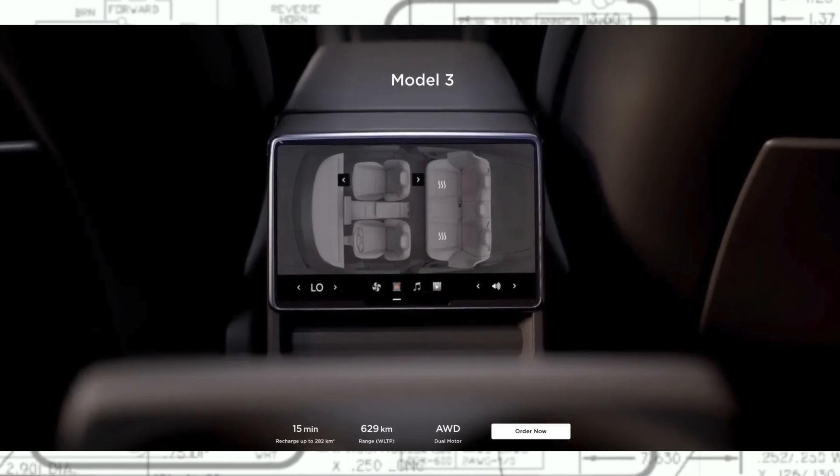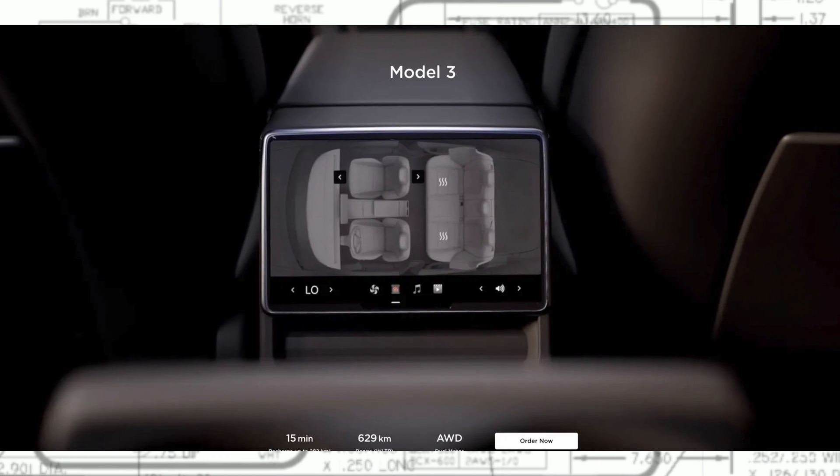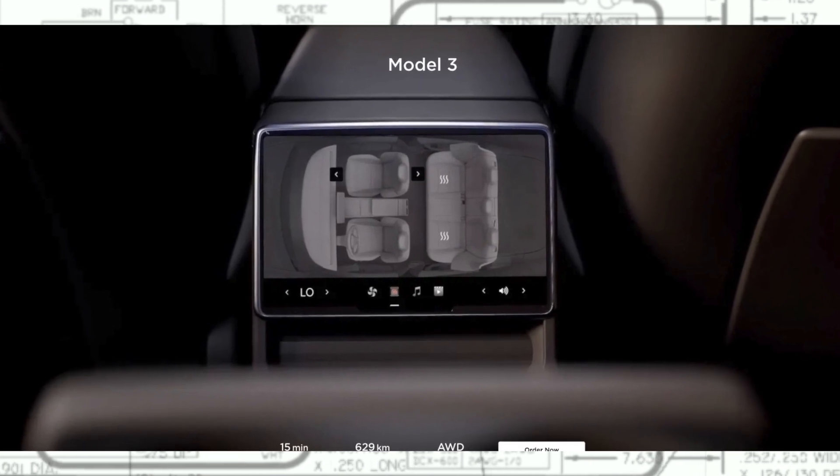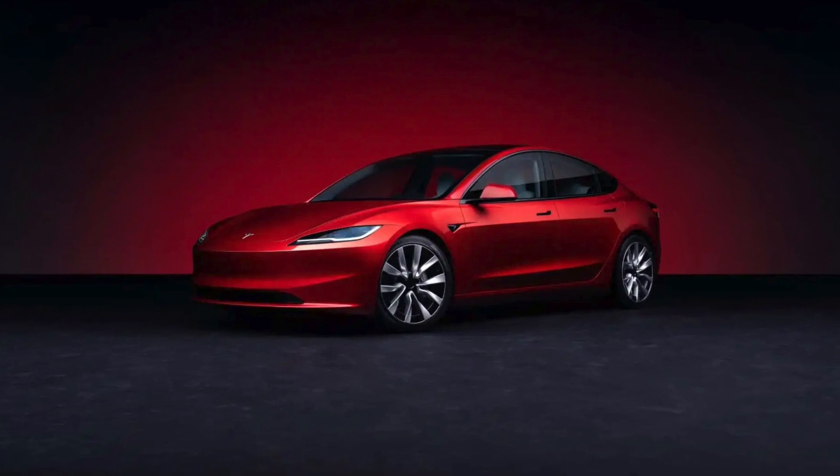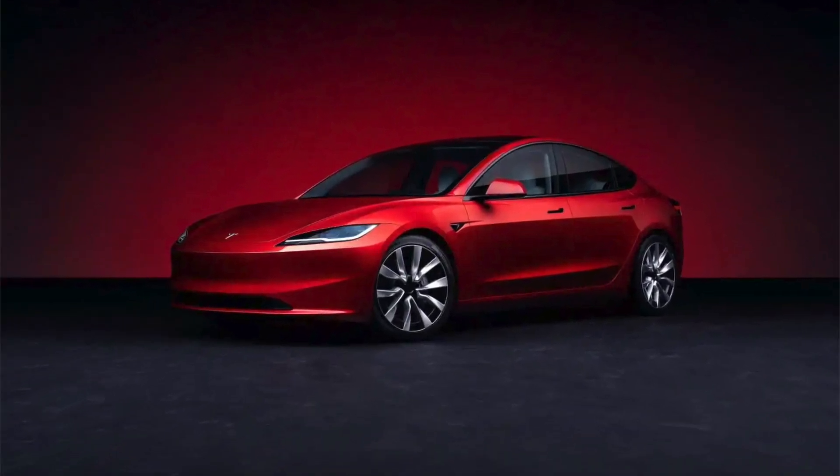Changes are now live on Tesla's European site, where the refresh Model 3 is now available for order. Tesla has not yet announced when deliveries will begin for the North American market or right-hand drive markets like the UK.